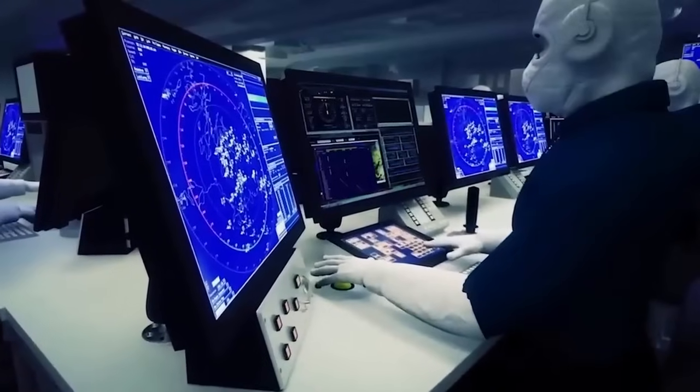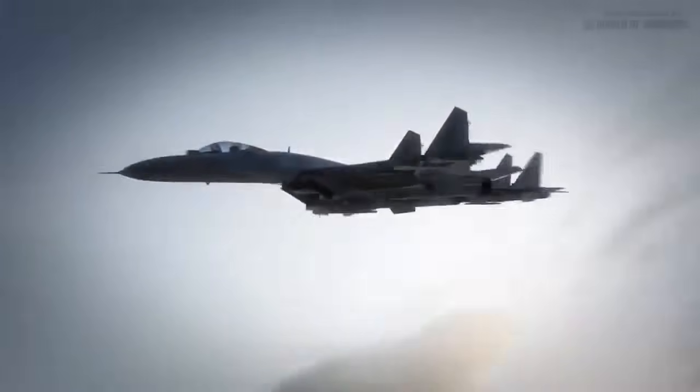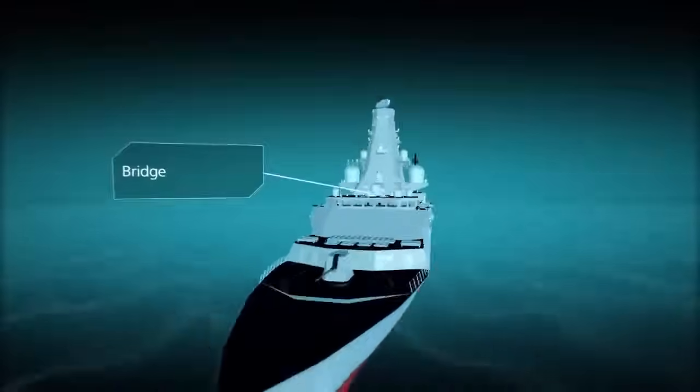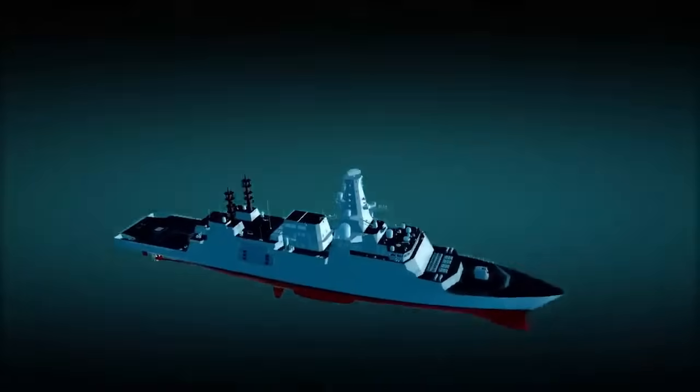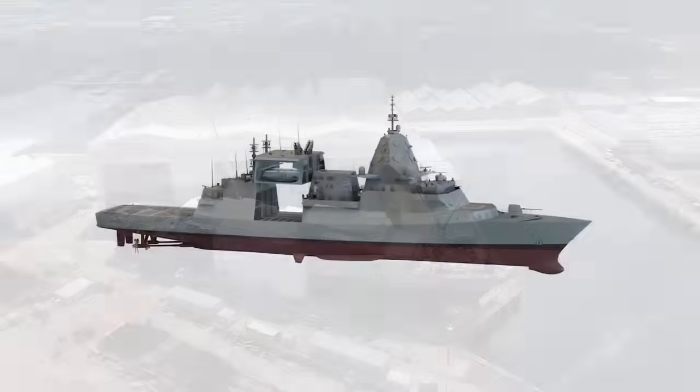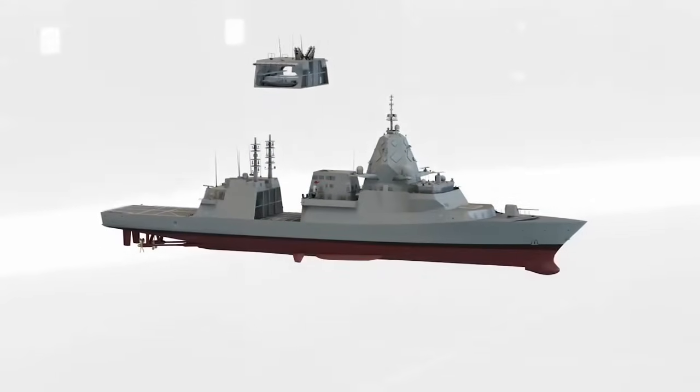Its primary role is to conduct advanced anti-submarine warfare missions while supporting air defence and general purpose operations. The Type 26 is the first naval platform shared between Australia, Canada and the United Kingdom since the pre-Second World War Tribal-class destroyer.